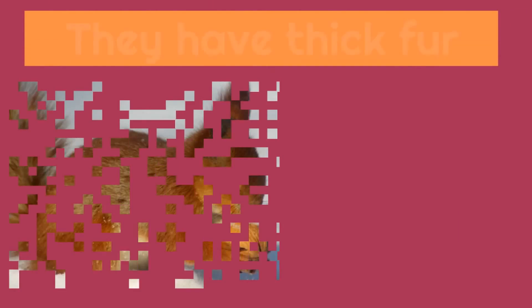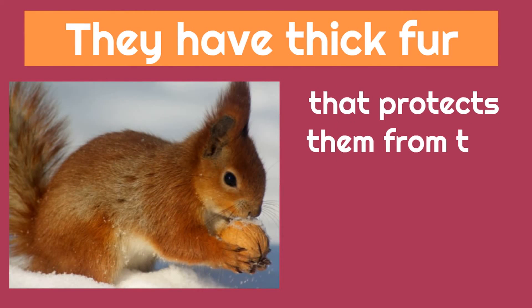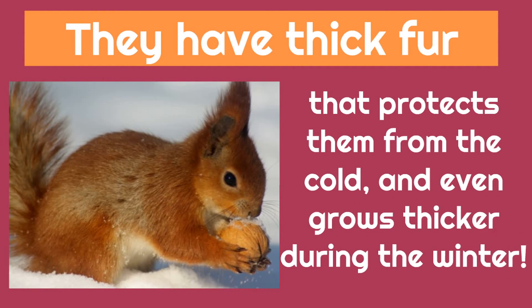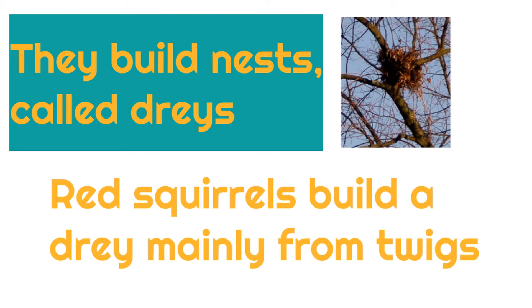A little bit more about these Red Squirrels: they have thick fur that protects them from the cold, and it even grows thicker during the winter, which helps them out a lot. They build nests called drays. It's a bit of a weird name, but a dray is a nest. Red Squirrels build a dray mainly from twigs, so when you go outside and see twigs on the ground, some squirrels might actually build a dray out of those twigs someday.